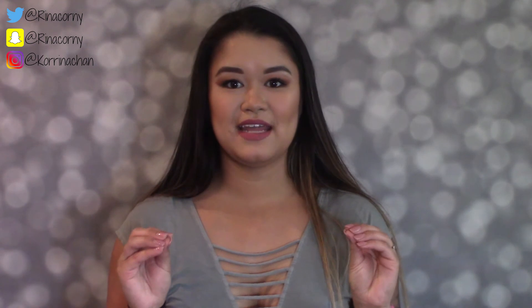Hey friends, welcome back to my channel! Thank you so much for being here. Today we are talking beauty. I'm going to be showing you my favorite beauty products of October. I've seen a lot of YouTubers do this where they talk about their favorite products every month, and I am obsessed with watching them because I want to know every detail.